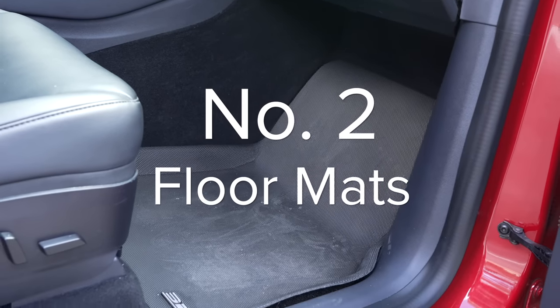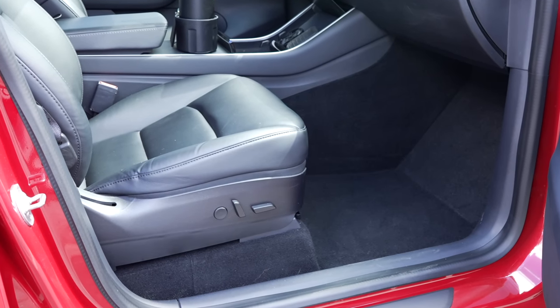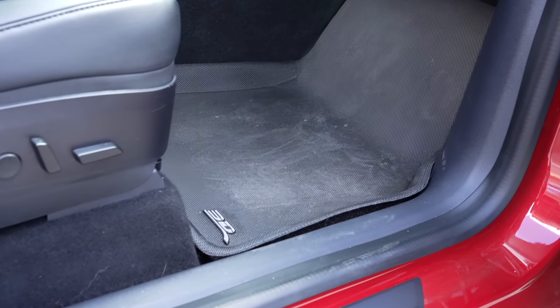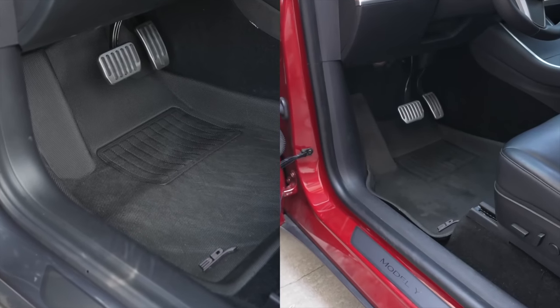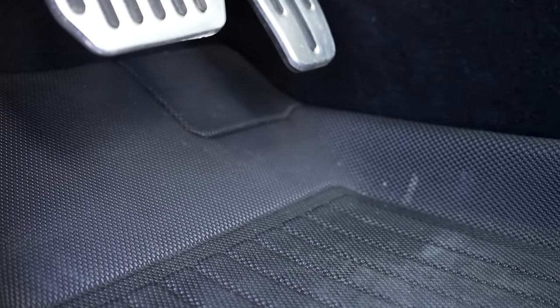The next accessory is another essential: all-weather floor mats. Teslas come with cheap cloth floor mats, and some configurations don't come with mats at all. They are basic floor mats that require shampooing to truly clean, and will end up getting wet or muddy if you're in anything but sunny weather. All-weather floor mats from any brand can typically be a good option, but the best mats for Teslas I've found come from 3D MAXpider. These are specifically designed for the Model 3 and Y separately, and do a really great job. They have a great texture that traps dirt and water, prevents water from sloshing around, but also has a soft feel.